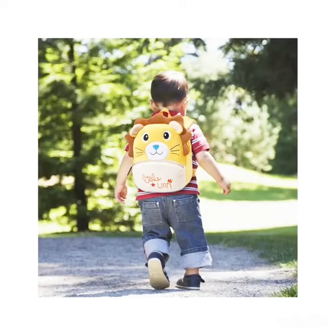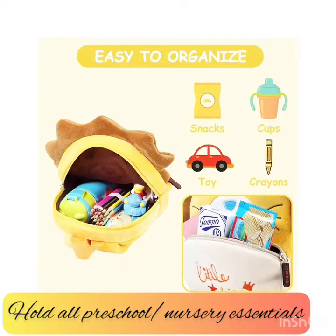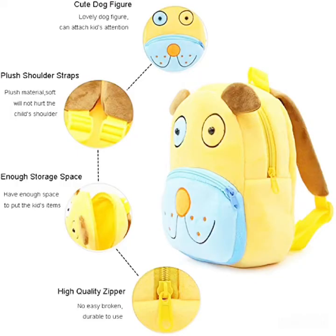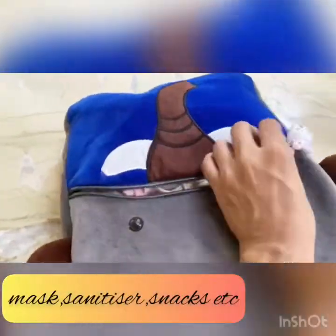You obviously don't want anything bulky for your toddler — something super comfortable, lightweight, and cute like this velvet plush bag, which can hold pretty much all the supplies your child might need. It has a main spacious compartment to hold all the necessary essentials, and a front pouch which is ideal for quick go-to items.